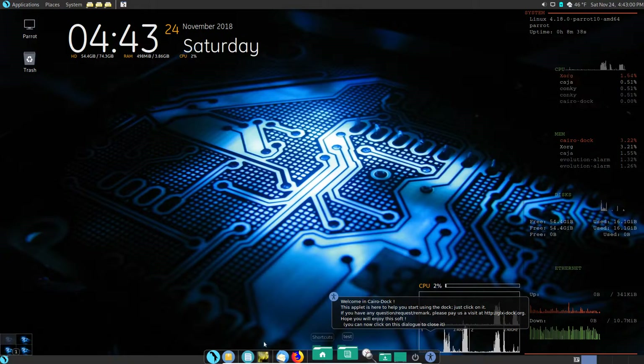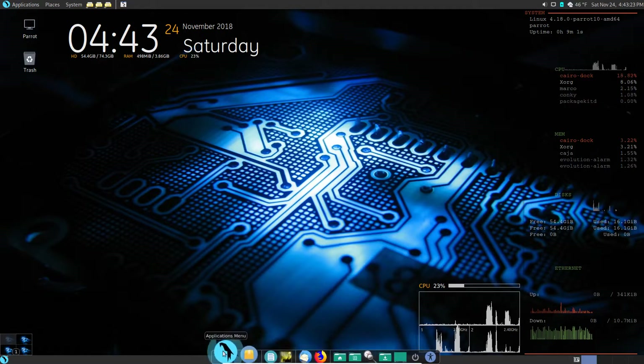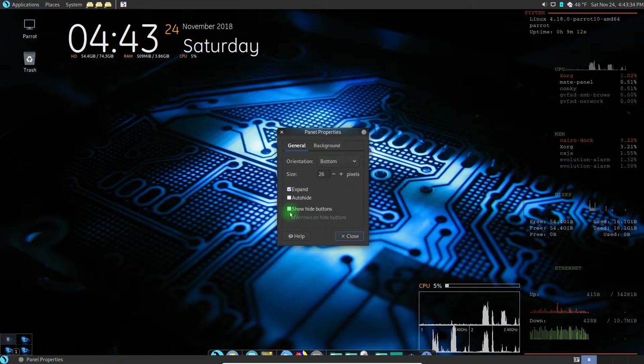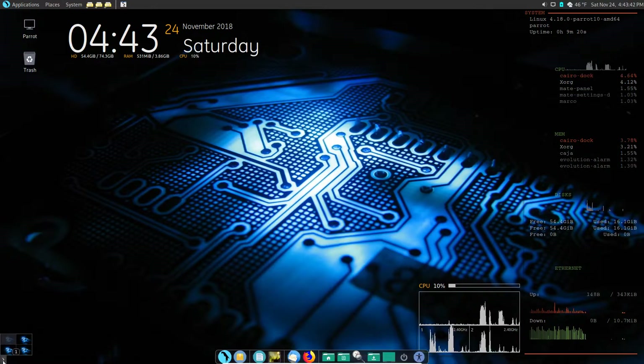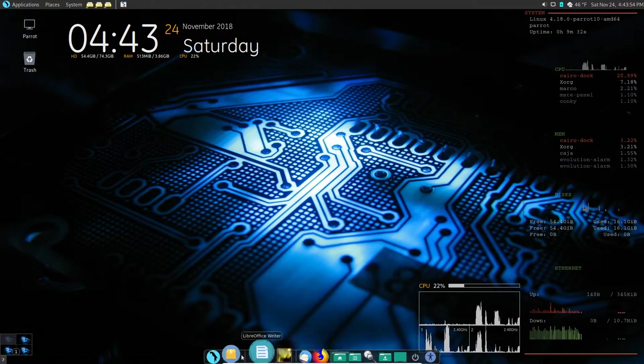There we go - you see what just appeared? We have a little dock at the bottom, and that's what Cairo Dock is. It even gave us a little extra thing here. We're going to right-click to find an open spot on it. There's our Cairo Dock. Now let's right-click on the panel, choose Properties, and use 'Show Hide Buttons' so we can click the arrow and zip the panel into the side.